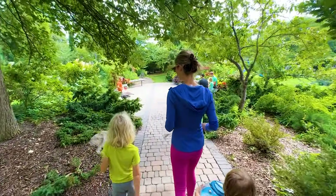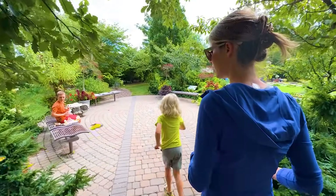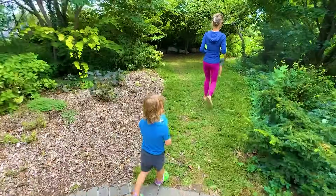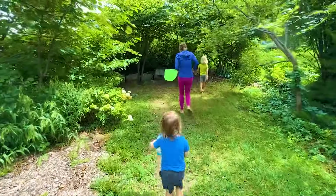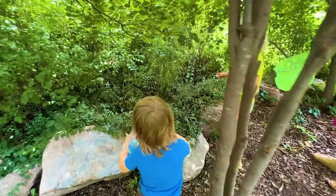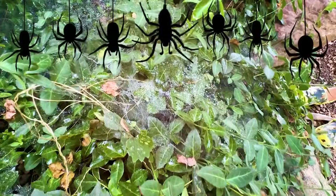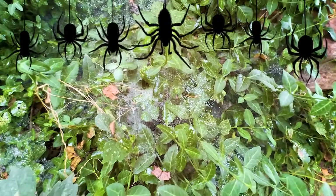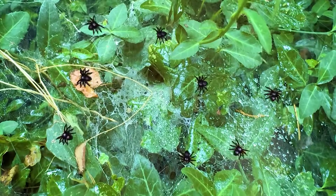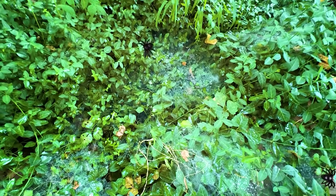All right, Mom. Find some bugs. Where do we find the bugs at? This is a great bug spot. Whoa, look at these spider webs! He's got a hole. Let's see if I can get the color. Juby, what kind of spider lives in this? I don't know. Maybe a jumping spider.